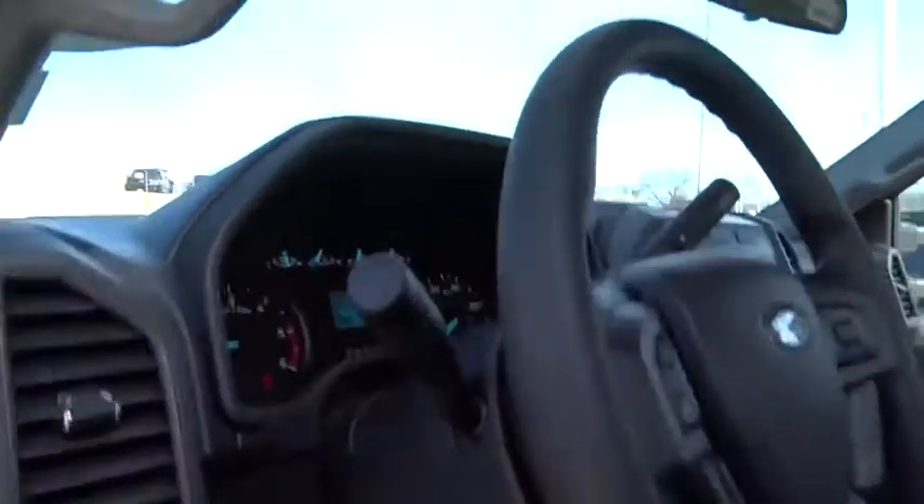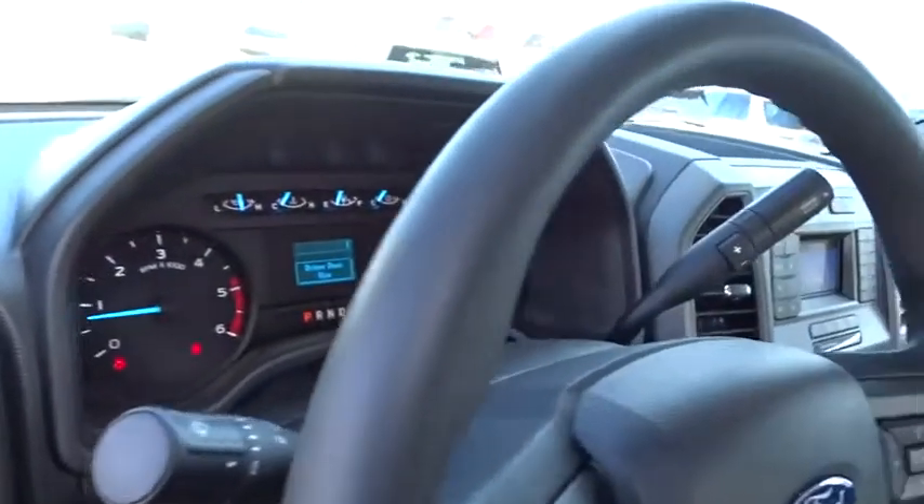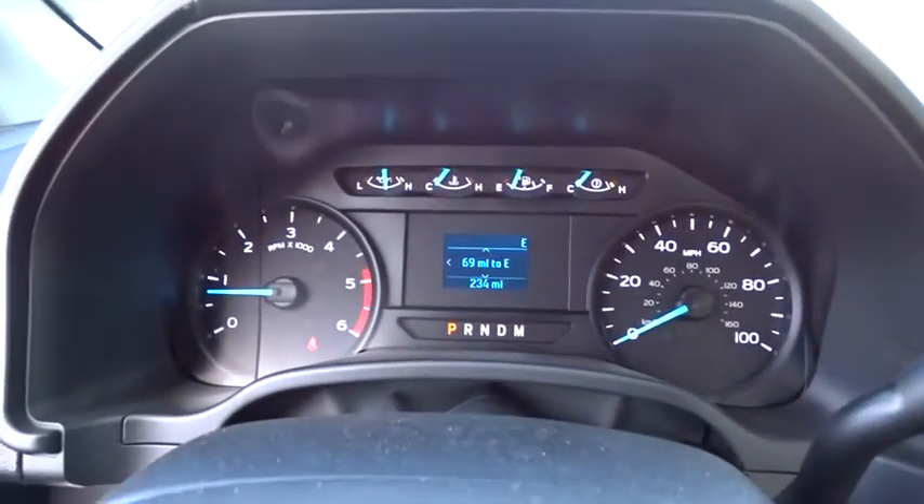AM-FM stereo radio, MP3 player, passenger airbag on-off switch, trip computer, passenger airbag, brake assist, auxiliary audio input, daytime running lights, passenger vanity mirror, steel wheels.